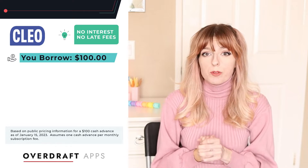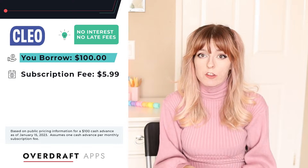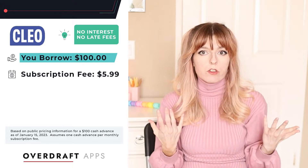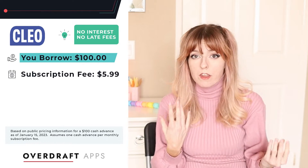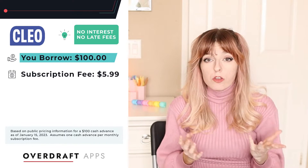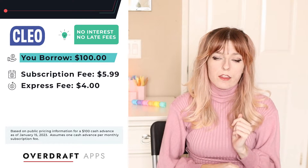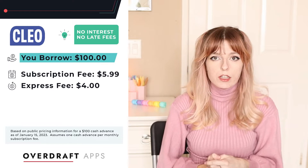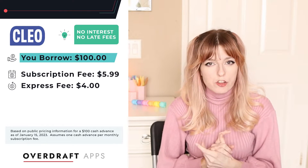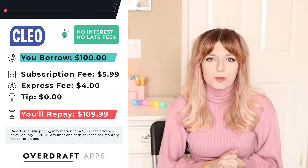Clio has a subscription fee — it is going to be $5.99 a month in order to take out a cash advance. It has multiple features that are free, but if you actually want to take advantage of the cash advance then you need to subscribe. There's also an express fee if you need the money right away — it'll charge you $4, and this is one of the lowest express fees I've seen amongst all of the popular cash advance apps. There's also no tips and no interest, so it's basically just a subscription fee.